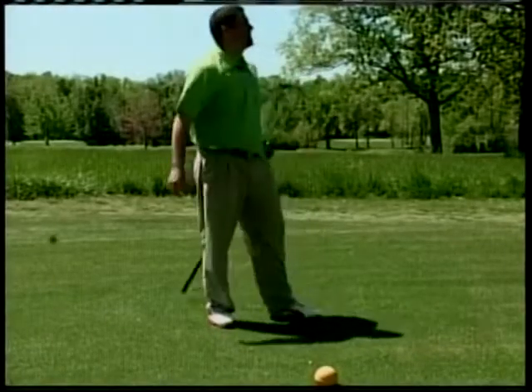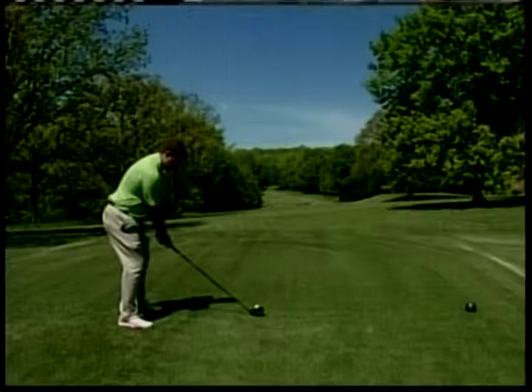The big hitter that you are, there's no laying up for you, is there? No, I don't like to lay up very often.